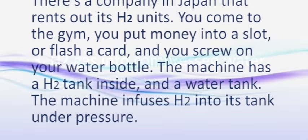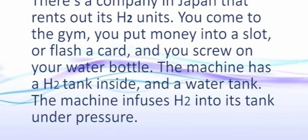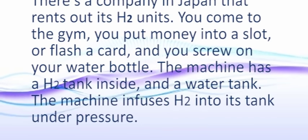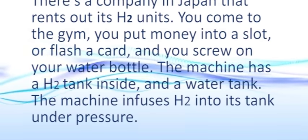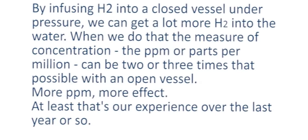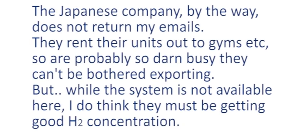Number three: hydrogen gas into compressed water. There's a company in Japan that rents out H2 units in gyms — you put money in a slot, screw on your water bottle, and the machine infuses hydrogen into its tank under pressure. This is an important point: by infusing hydrogen into a closed vessel under pressure, we can get a lot more hydrogen into the water — two or three times the concentration possible with an open vessel. More ppm, more effect. The Japanese company doesn't return my emails, but I think they must be getting good H2 concentration.